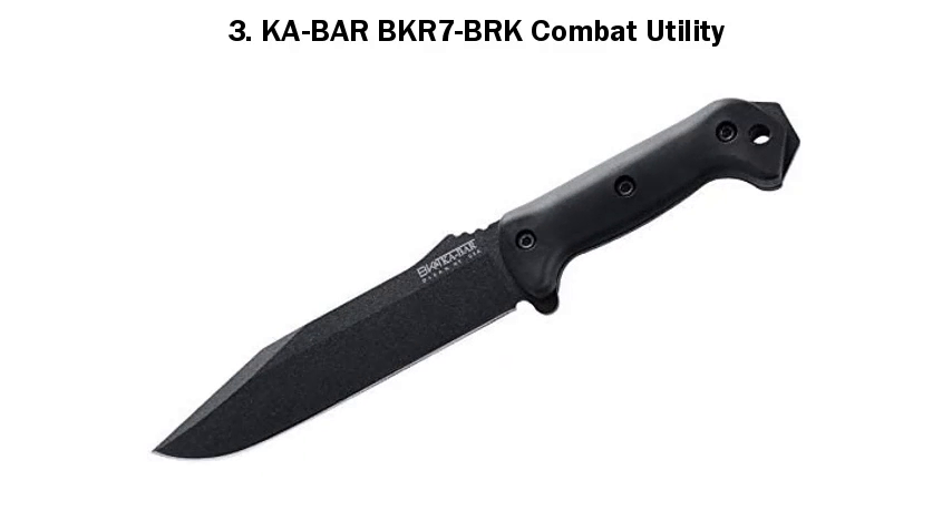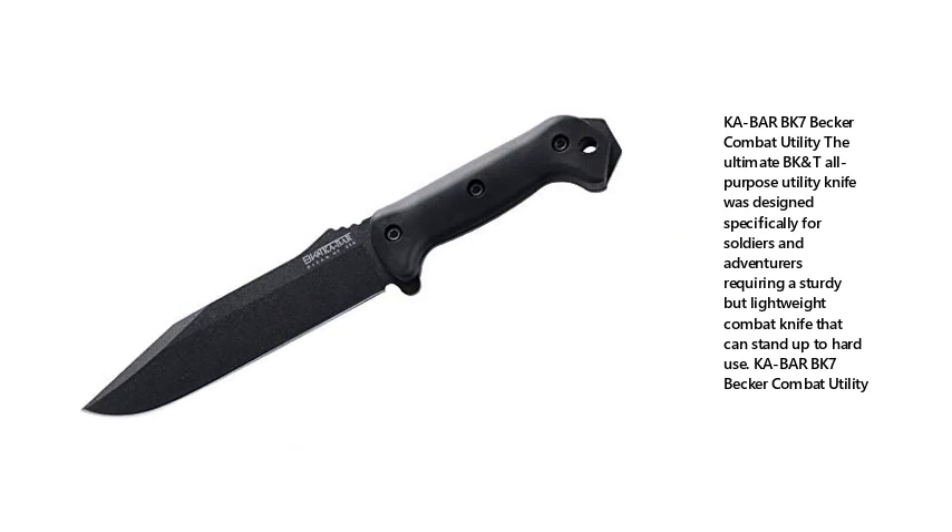3. KABAR BK7BRK Combat Utility. The ultimate BK anti-all-purpose utility knife was designed specifically for soldiers and adventurers requiring a sturdy but lightweight combat knife that can stand up to hard use.